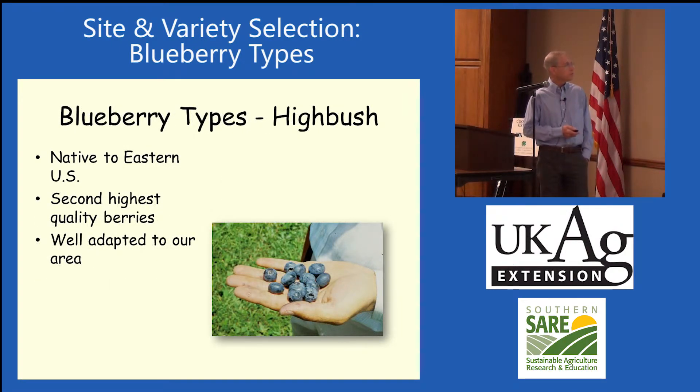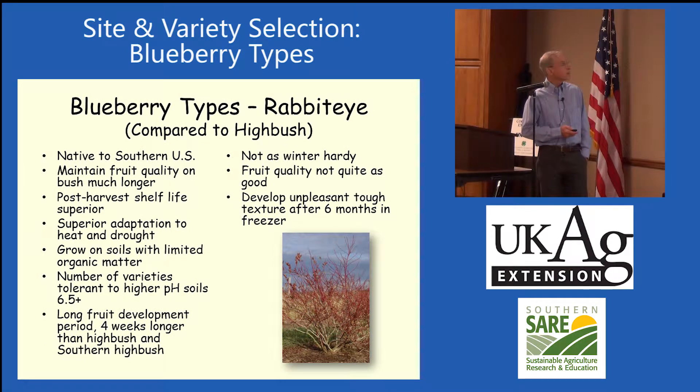We have the highbush blueberries. They're the second highest quality blueberry. They are some of the larger blueberries, which is what we're interested in if you're picking them by hand. And they are very well adapted to our area.